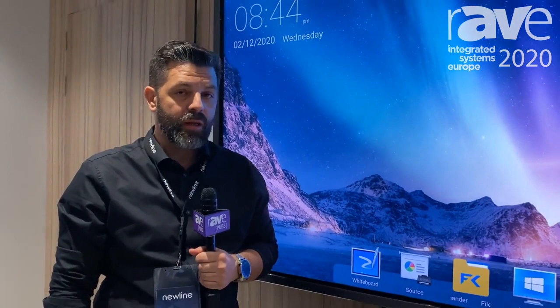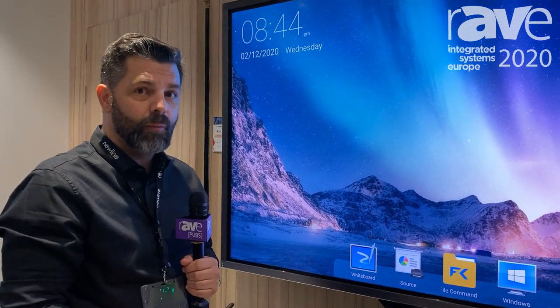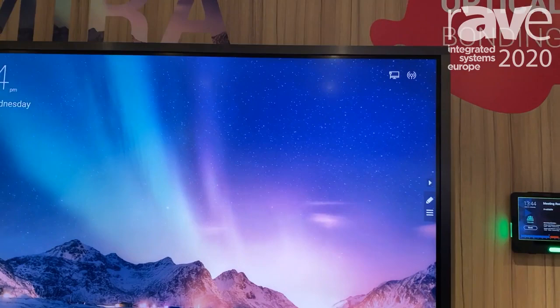Jaime Montejo at IEC 2020. I'm here for New Line Interactive. I want to introduce you to our new range, Mira. Mira is our infrared optical bonding solution.